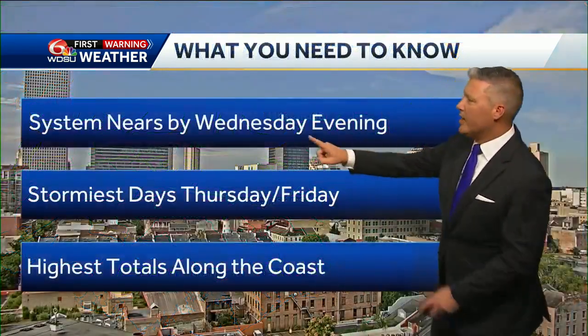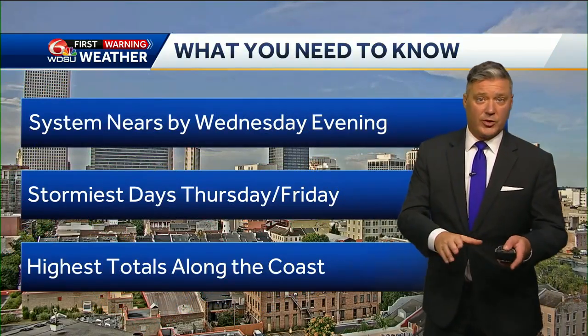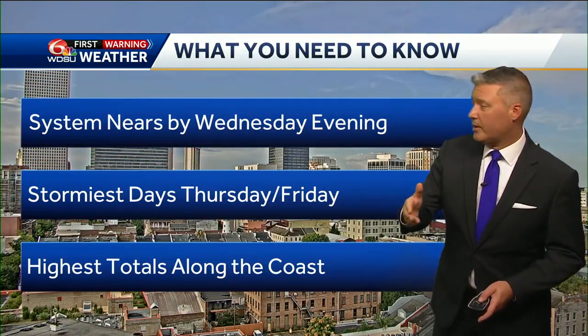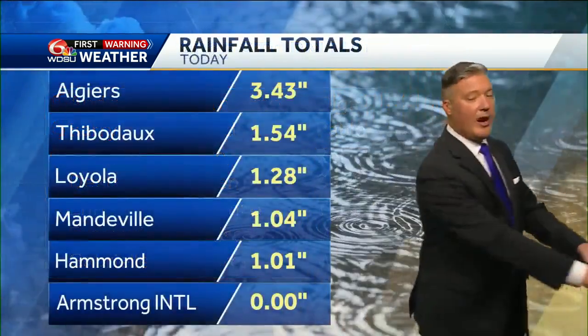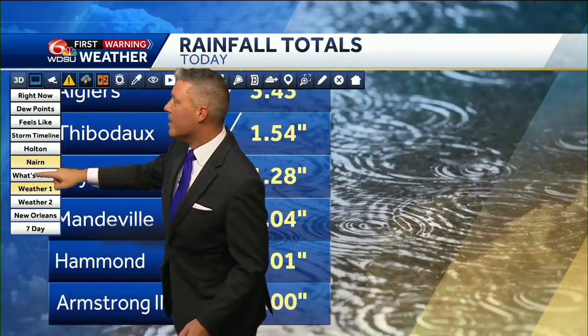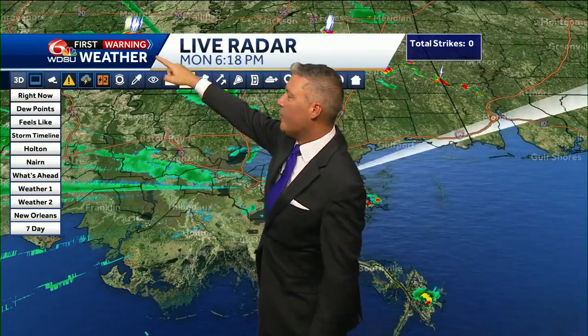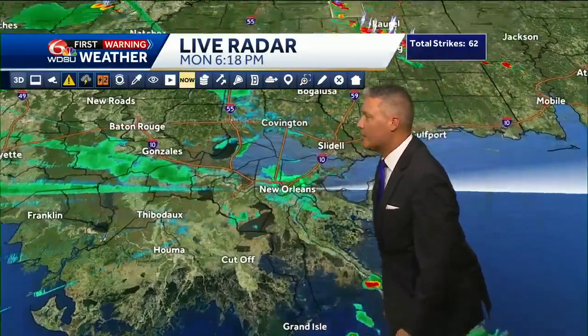Big takeaways: the system nears by Wednesday, stormy conditions stay Thursday and Friday, and that's where the watches are most likely. We could upgrade to alert days, with the highest totals along the coast. If we do see our next storm, it's going to be named Dexter. Going into rainfall totals — Algiers was nearly three and a half inches with a recent storm that added to the rain we just had. So officially that flood advisory goes until 6:45, but really effectively that storm is long gone.